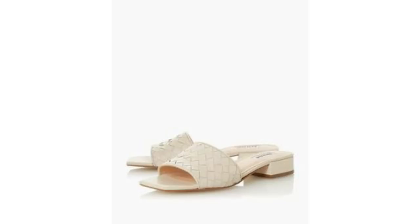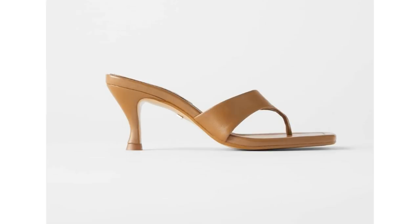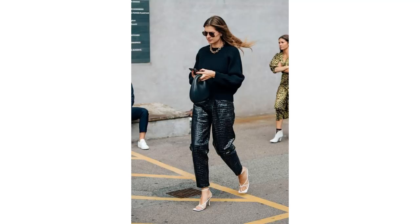You can get the square toes in a lower, flatter heeled style with a woven design, and you can also get the thong toe sandal in a square toe — another big style that's going to be popular this year. These would look great with all your basics: lovely with black trousers, with a skirt, or with jeans. They're a really lovely addition to complete an elegant spring capsule wardrobe.